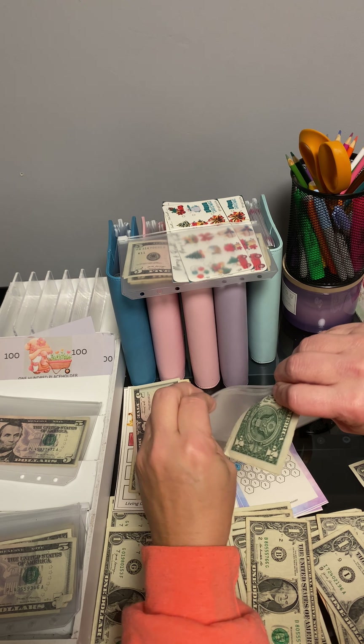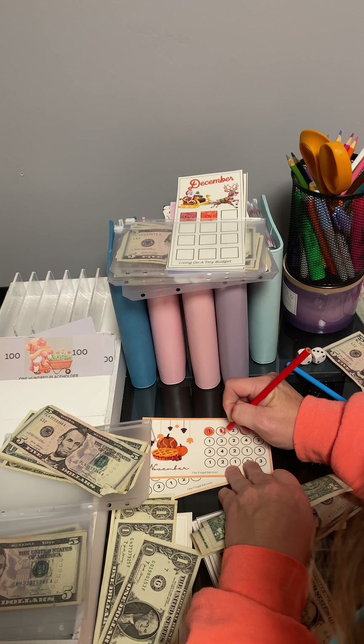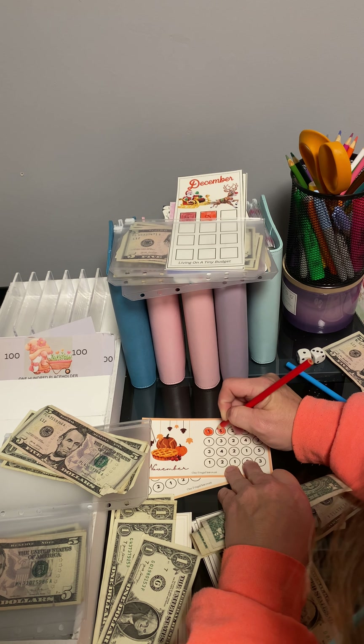I just wanted to change up some of the way that I did savings challenges. This is pretty fun. And again, this one's from One Frugal Introvert. Let's see if I got any ones in this one. I got four in that one. One, two, three, four, five. And there's four in that one. So let's get nine done on this one. There's one, six, eight, and nine.